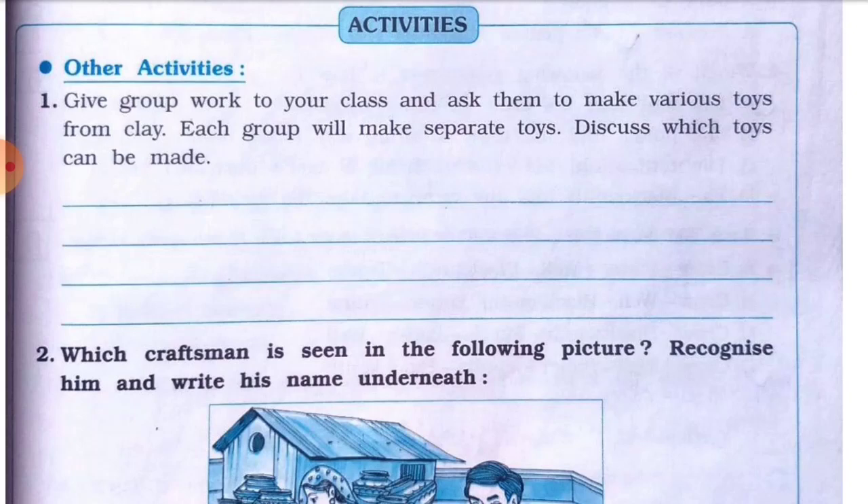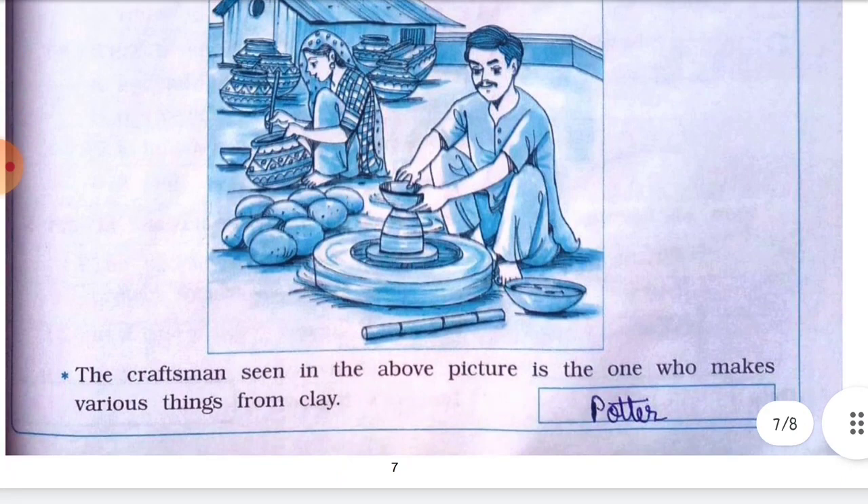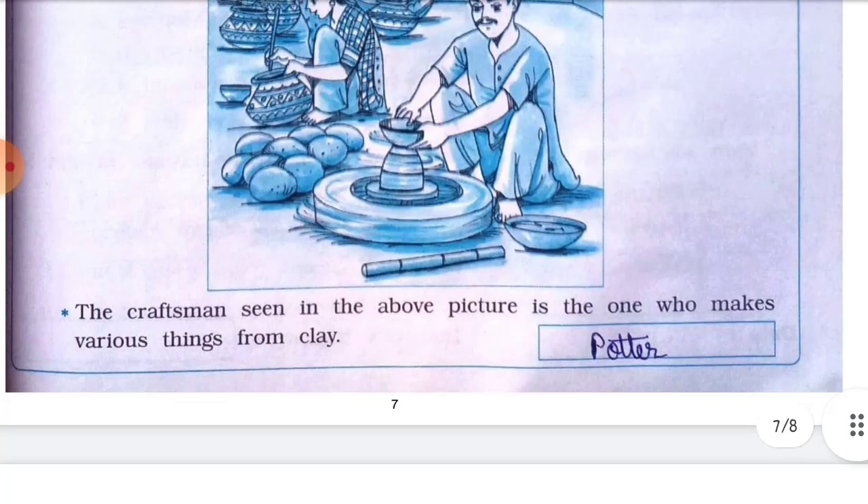Activities: Activity number one — give groups a walk in your class and ask them to make various toys from clay; each group will make separate toys and discuss which toy can be made. This activity is to be done in school. Then: recognize the craftsman seen in the following picture and write his name underneath. The answer is potter — a craftsman who makes various things from clay.